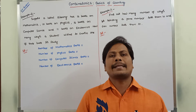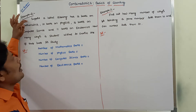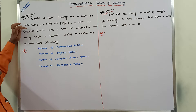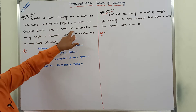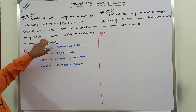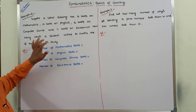Next, go for the second problem. Suppose a hostel library has 12 books on mathematics, 10 books on physics, 16 books on computer science, and 11 books on electronics. How many ways can a student choose one of these books for study?